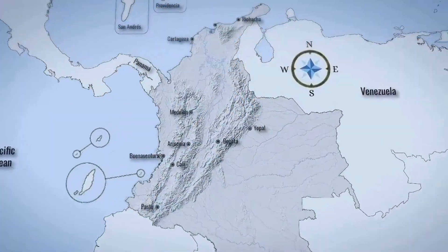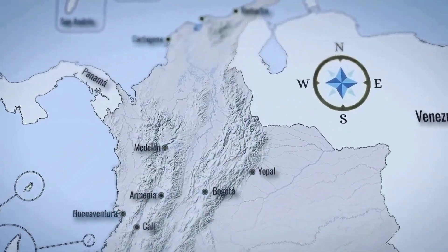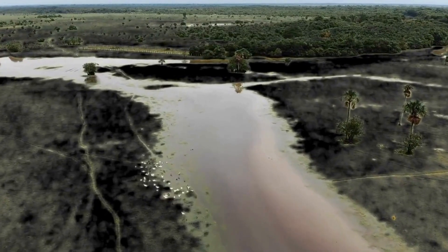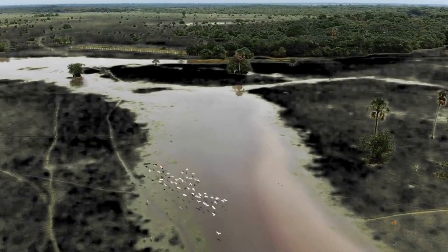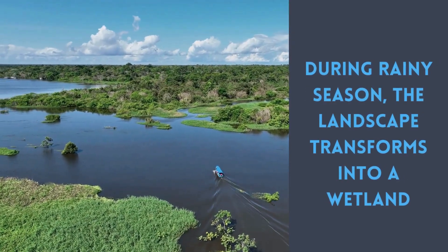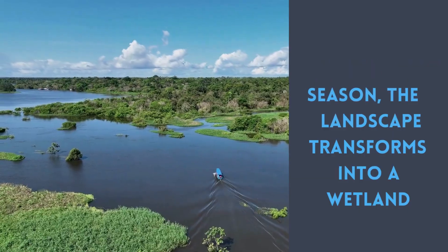Venezuela and Colombia's answer to the savannah is the llanos. Unlike the African savannah, the llanos have a twist: seasonal flooding. During the rainy season, parts of the llanos transform into shallow wetlands with water-resistant grasses.